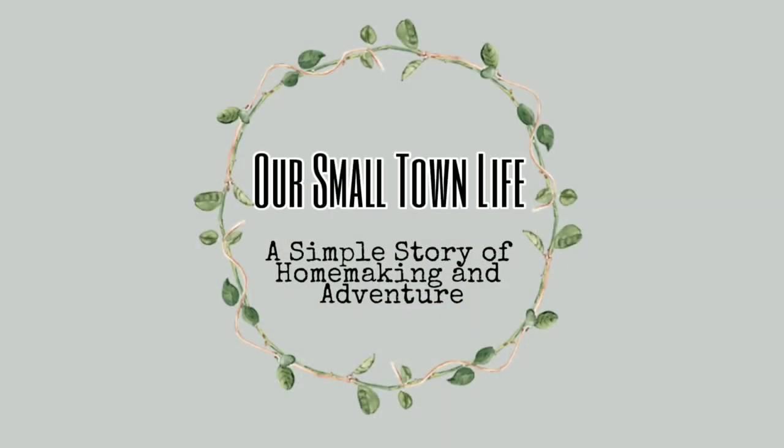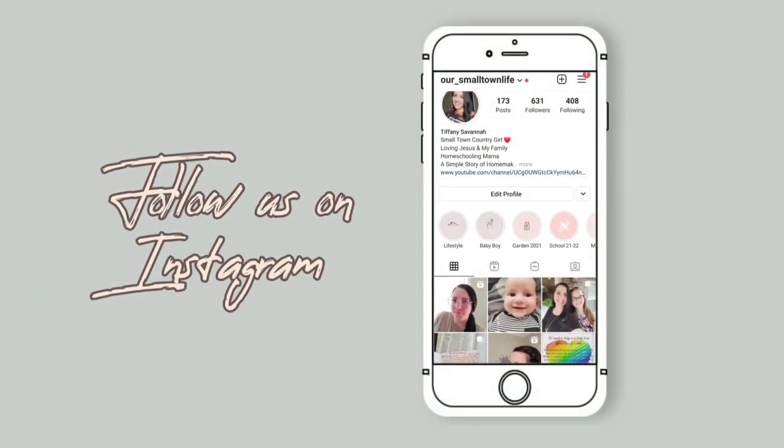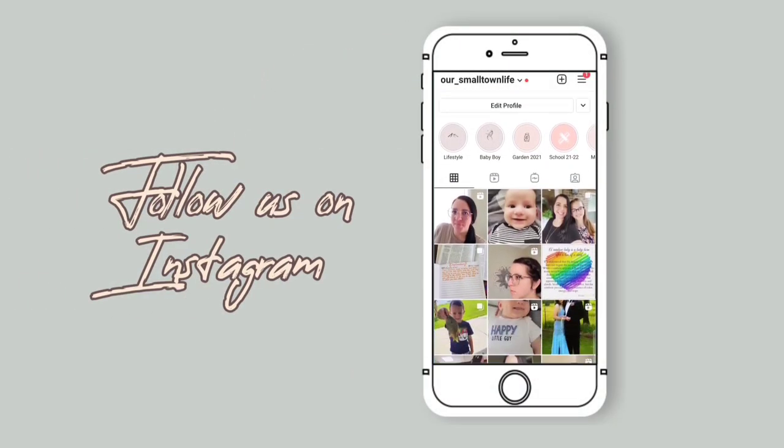Hey y'all and welcome back. Welcome to another day and another grocery haul. We just pulled up at Walmart. We're actually at a different Walmart than what we normally go to. Audrey had an orthodontist appointment, so we decided to go to the Walmart that's close to that. Never been in here before, but we're gonna go in and shop for our groceries.